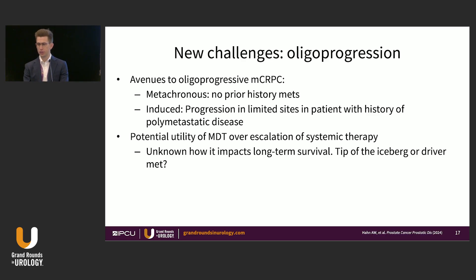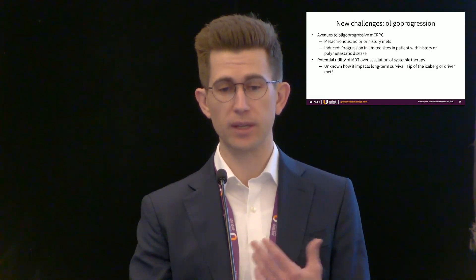Looking forward, one of the new challenges facing medical oncologists in the oligometastatic space is oligoprogression. There are different avenues to developing oligoprogressive metastatic CRPC: de novo, where there is no prior history of metastases, or induced — which is more common — where progression occurs in a limited number of sites in a patient with known polymetastatic disease. There is potential utility of MDT over escalating to chemotherapy or radioligand therapy, but the key unknown is the underlying biology: is the lesion a driver metastasis or just the tip of the iceberg?